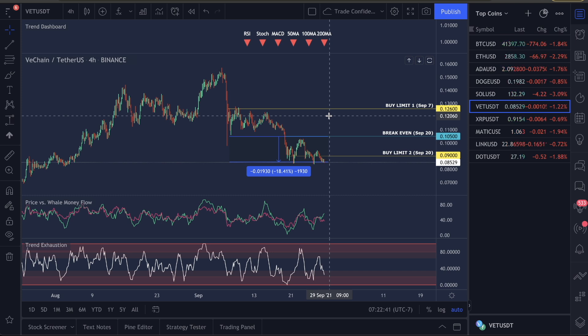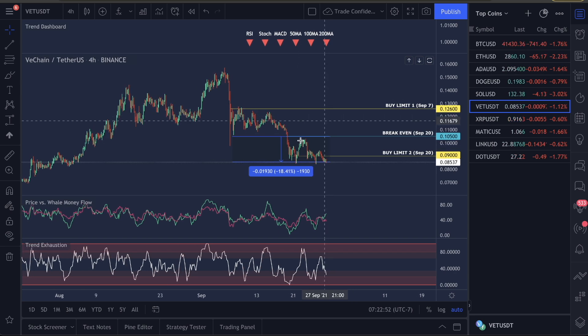What I want to go over in this video is the predictions for VET. Where is VET going to go? I believe we're either going to hit $0.05 or $0.15 by Christmas, and I'll show that to you guys. I have reasoning to prove that. Let's start down here, guys.